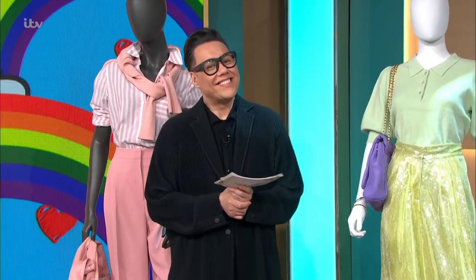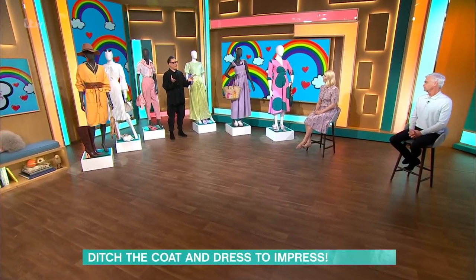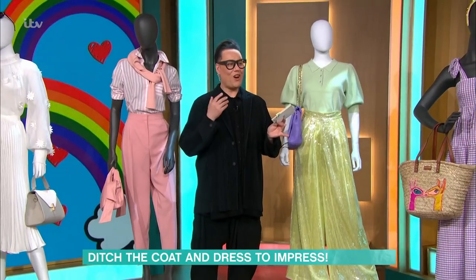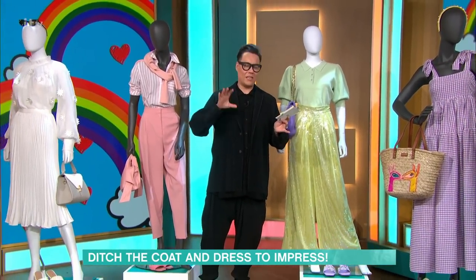Now we can finally meet up with friends and family indoors, which means it's time to ditch your coat and dress to impress again. Gok is here to help with all of that, and there are looks to suit every age. It's joyful dressing — I have to say I've loved styling this one up. It's a little bit Sex and the City. So we're going to jump straight in.